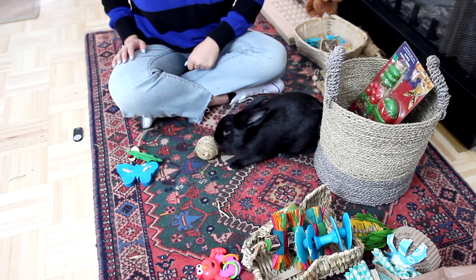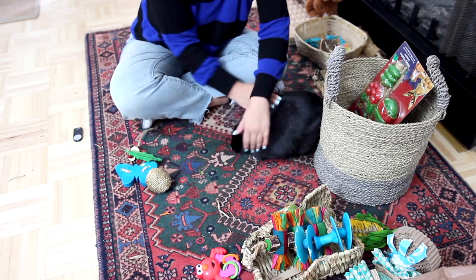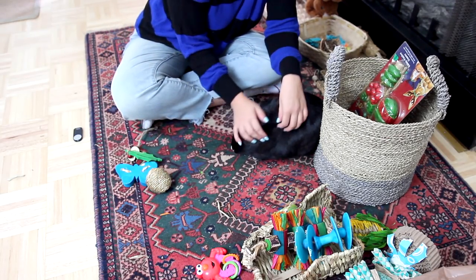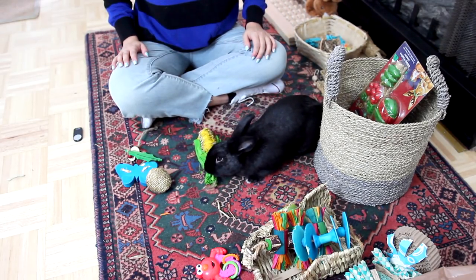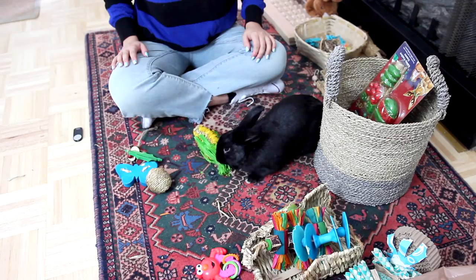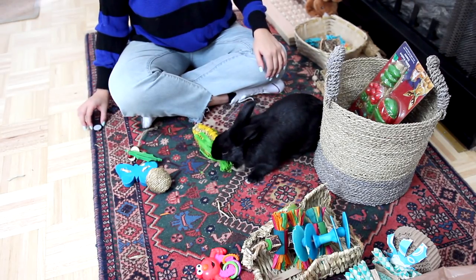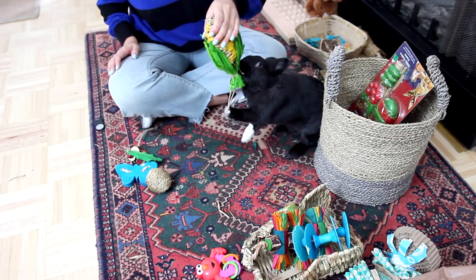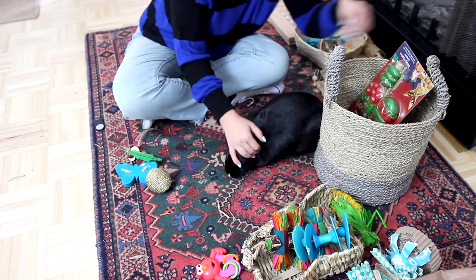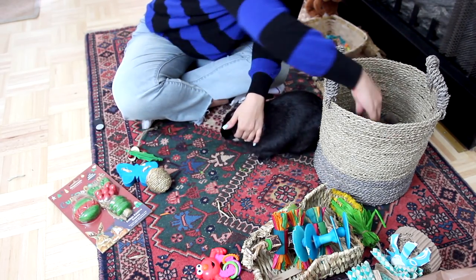What do you want to do with the ball? Oh, you want to donate the ball too? Oh, sweetheart. Okay, what about this one? I think you've pretty much claimed this. Okay, I think you don't want to get rid of that one. How about these? We've never even opened these, so we'll give those away.